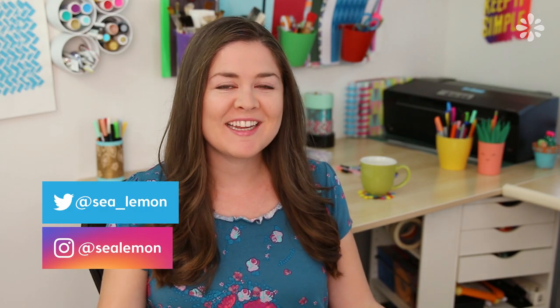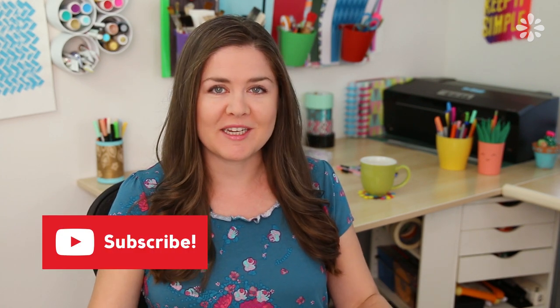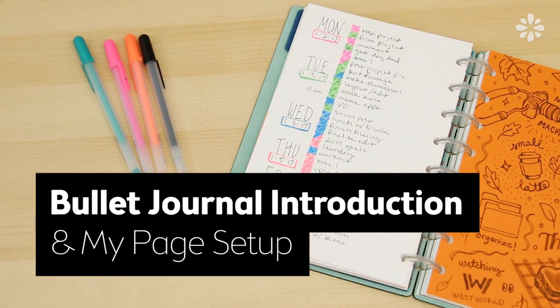Hello, it's Jennifer from Sea Lemon. You may have noticed from my Instagram posts and some videos on this channel that I've been really getting into bullet journaling, and a lot of you have asked for a video on it. It's a really great way to keep organized, so in this video I will give you a little introduction to it and show you how I use it and my page layout.